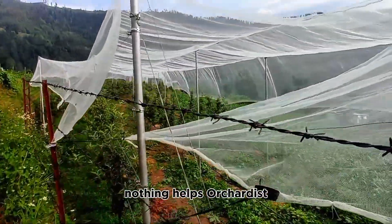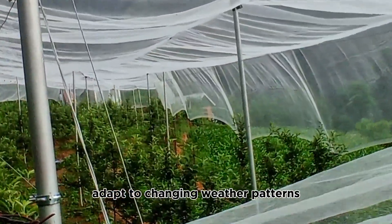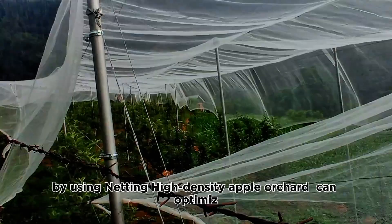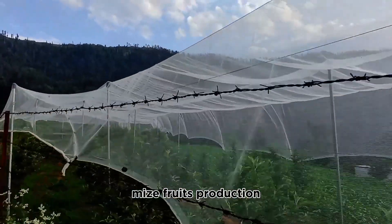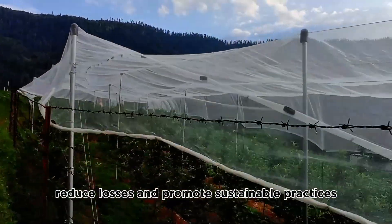Number eight: adapts to climate change. Netting helps orchardists adapt to changing weather patterns and extreme weather events. By using netting, high-density apple orchards can optimize fruit production, reduce losses, and promote sustainable practices.